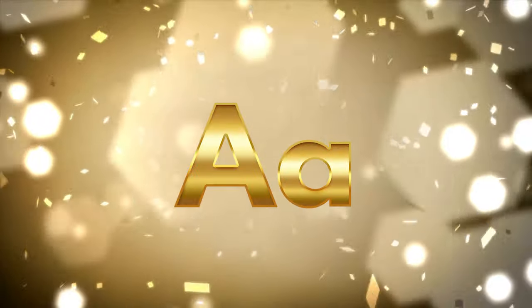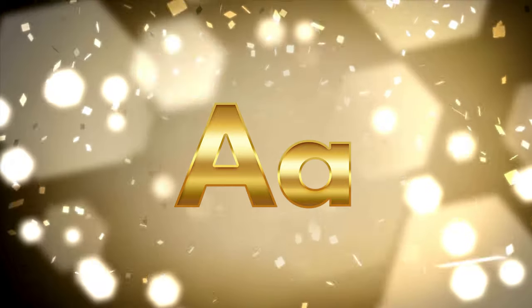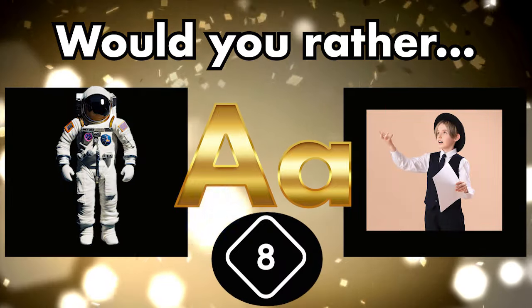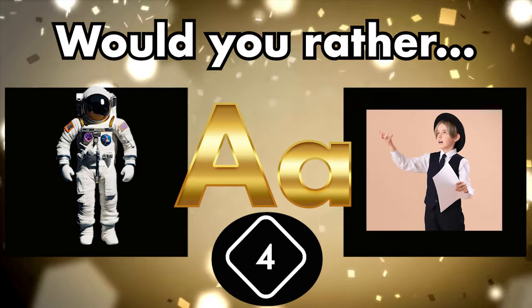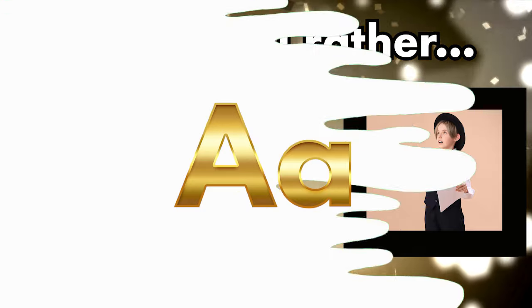And finally, the most important question of the day. Drum roll please. Would you rather be an astronaut — A — or an actor — A?